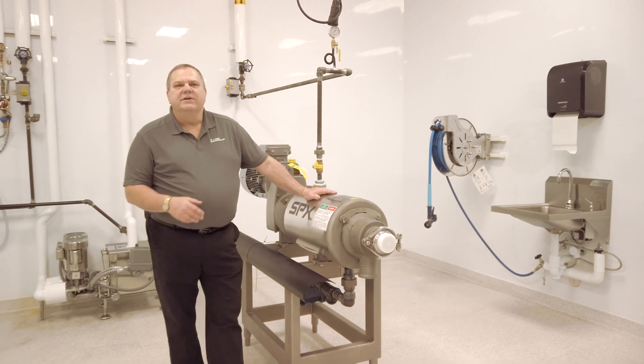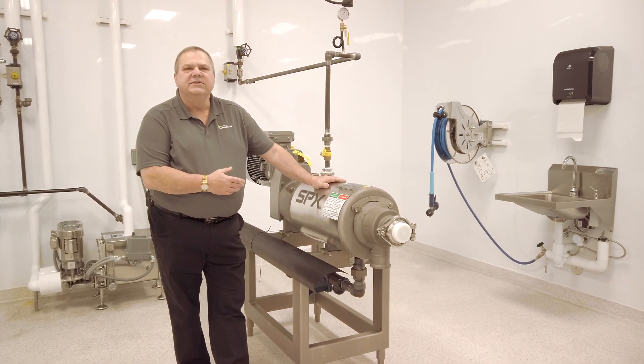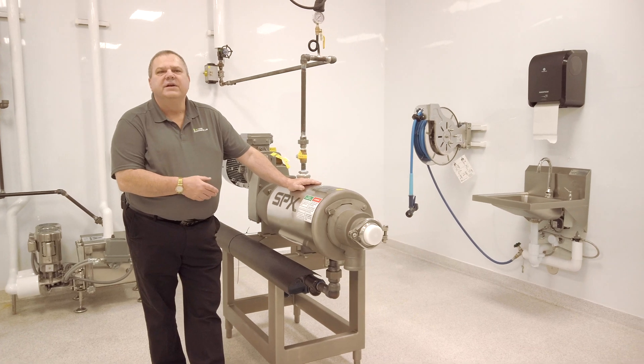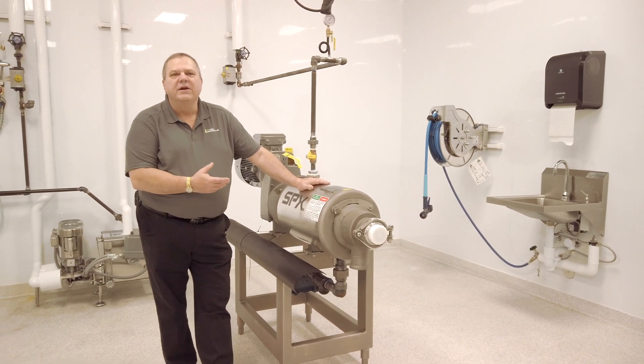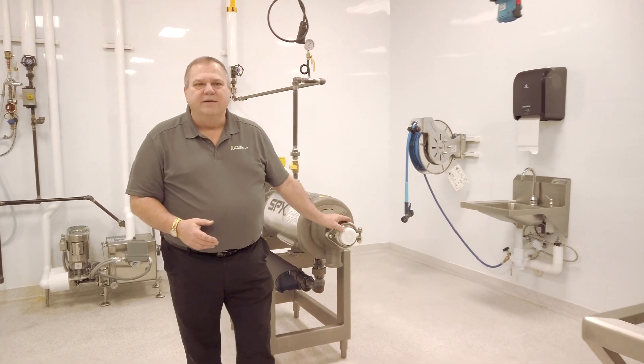The first piece of equipment I want to talk about is our swept surface heat exchanger. This piece of equipment is used to sterilize things like nut butters, hummus, anything thicker in nature. When the products come out of here, they are literally ready to eat.